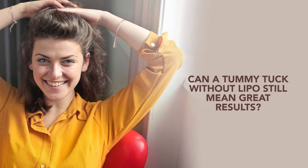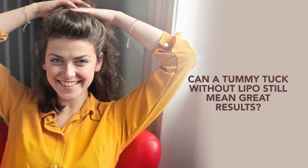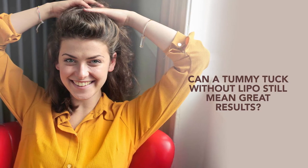Can a tummy tuck without lipo still mean great results? Whether weight loss, pregnancy, or aging have left you with excess abdominal skin or a protruding stomach, a tummy tuck can correct these concerns for a toned appearance.